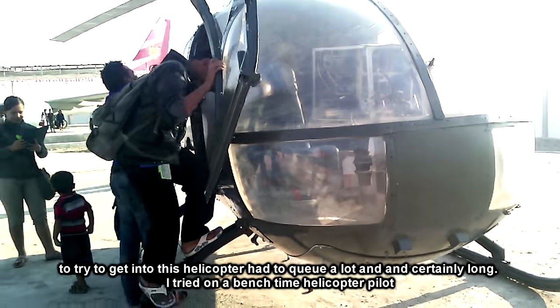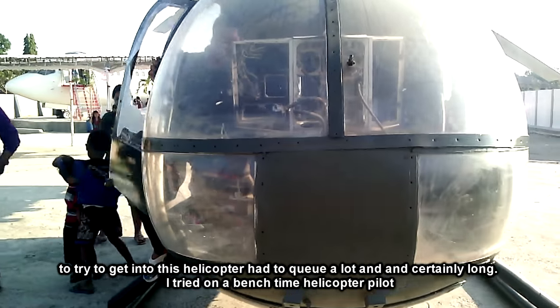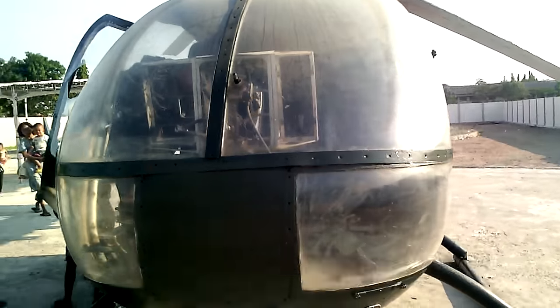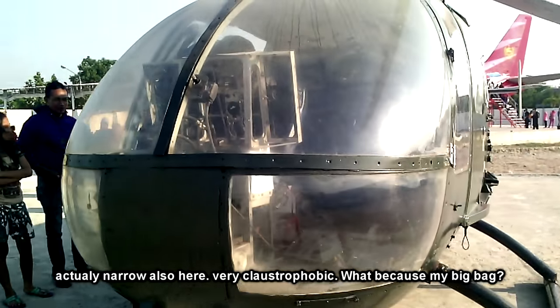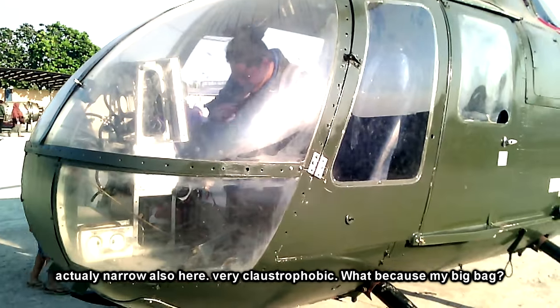Untuk mencoba masuk ke dalam helikopter ini harus antri banyak, dan tentu saja lama. Saatnya saya mencoba di bangku pilot helikopter. Ternyata sempit juga di sini, jangan sesak. Apa karena mata saya yang begitu besar ya?